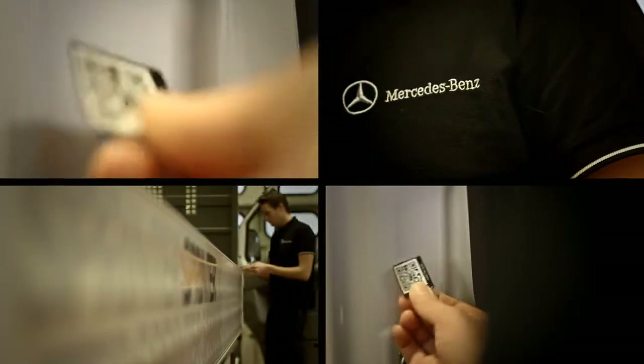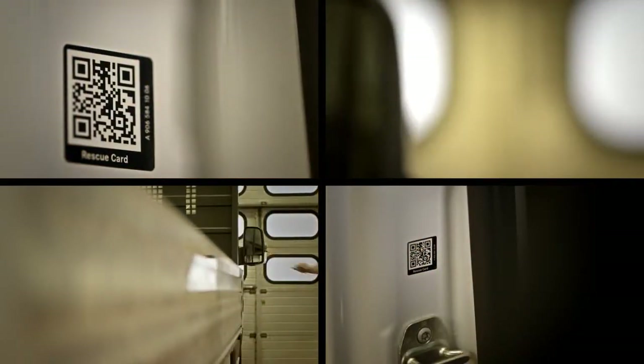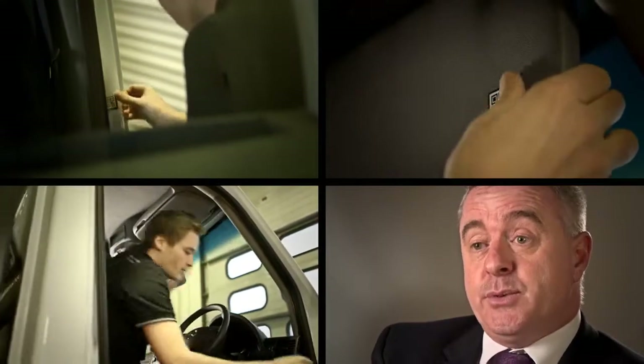We are the first van manufacturer in the world offering rescue assist, or QR codes, as standard on all of our vehicles that were built from November 2014, and it's a free-of-charge retrofit on every van that was built from 1996.